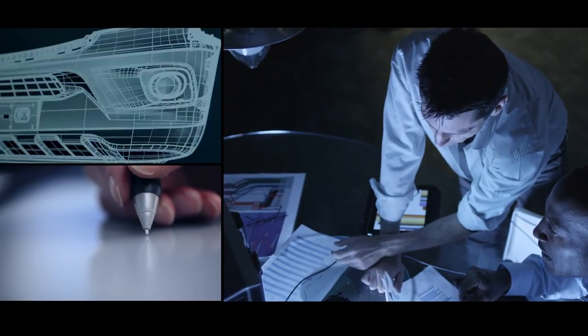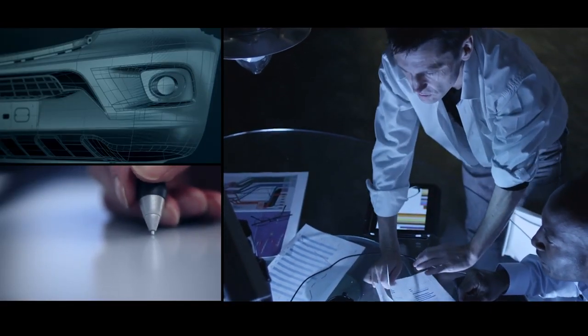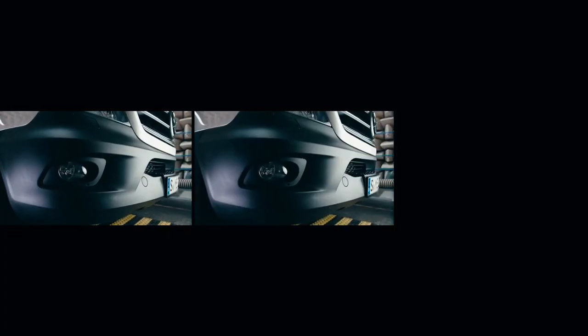It takes a team of six engineers three years to develop a Mercedes-Benz bumper. It's a complex part and requires continuous development over the course of those three years. The bumper's role is to protect both the van and the business's bottom line.